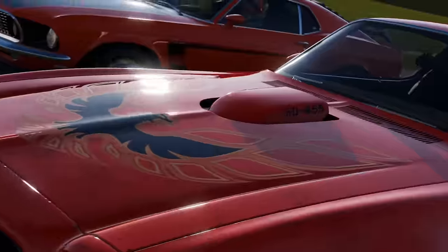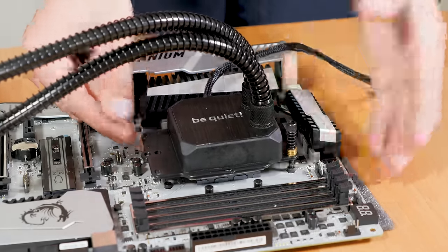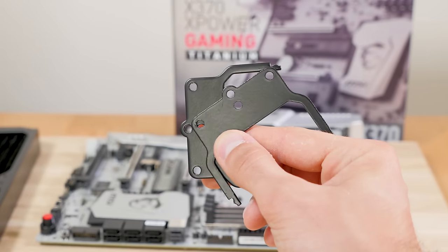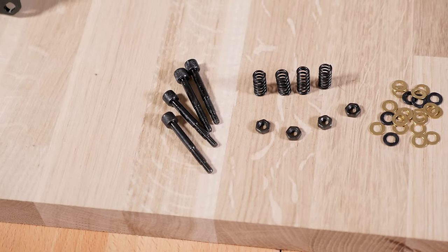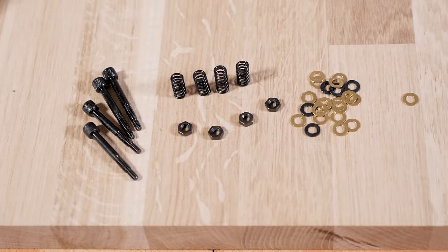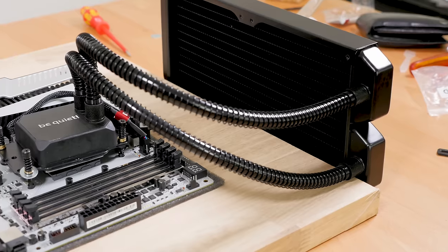I had one huge problem when we wanted to mount the CPU cooler — I forgot to order the AM4 kit for the Be Quiet Silent Loop. This is basically a different mounting plate for the new socket, and you also need some washers to get adequate pressure on the cooler because the screw length is a bit different. But it's very easy and you can easily mount a Be Quiet Silent Loop on any AM4 build with the new mounting kit.